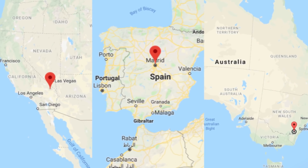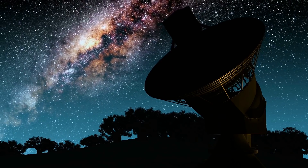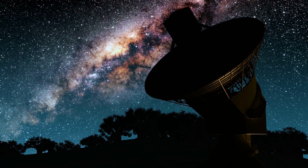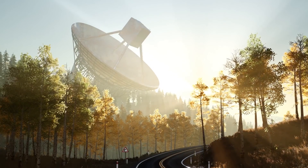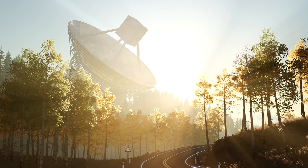Stationed in the Mojave Desert of California, near Madrid, Spain, and next to Canberra, Australia, these three complexes allow NASA to send precise signals toward the InSight craft no matter where the Earth is in orbit. The deep space network connects with Mars-orbiting probes, satellites, and telescopes to relay data to and from landers and rovers on the planet's surface.